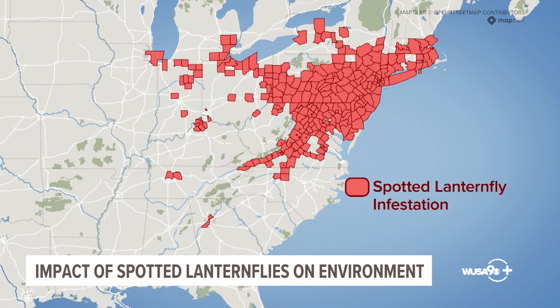They have spread far and fast. Spotted lanternflies have now been detected in 18 states, with the highest populations seen on this map from the Cornell College of Agriculture and Life Sciences in places like Pennsylvania, New Jersey, Maryland, and Virginia.